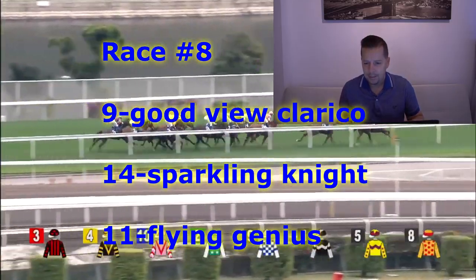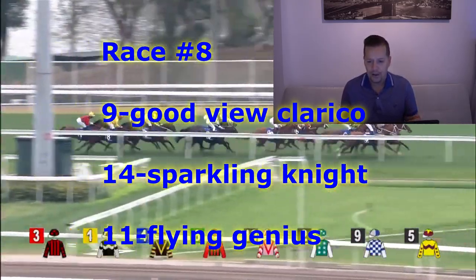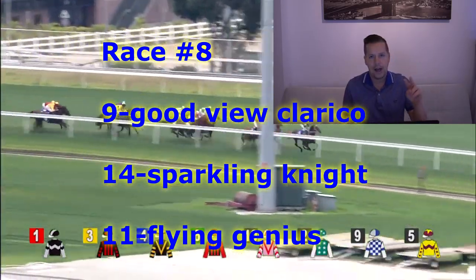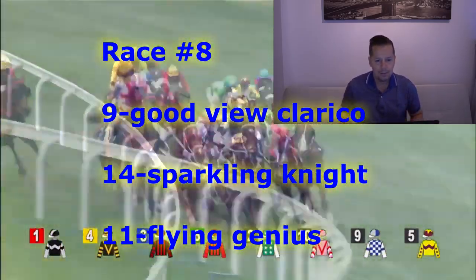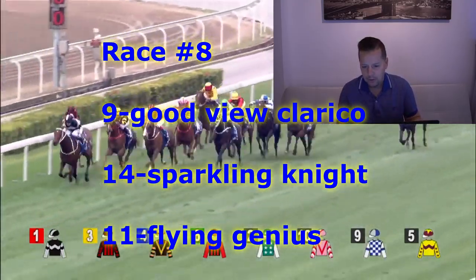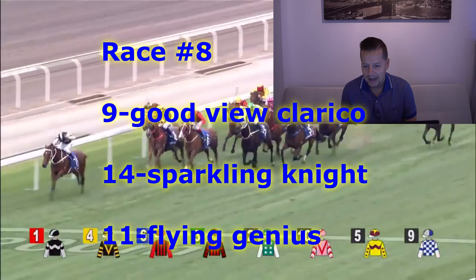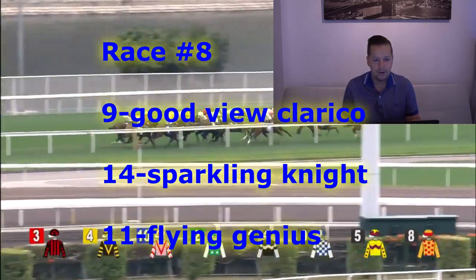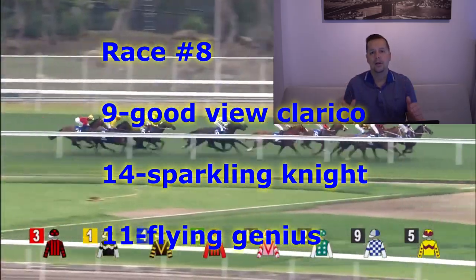Race number eight is the Bedford Handicap Class 3, Turf Course. 1,000 meters is the distance. Going to go with the number nine horse, Good View Clerico — Zach Perton for Dennis Yip. Zach has a great record on this horse — he's ridden him two times for two wins, so you have to like that, he's perfect as of now. This horse's seasonal debut at the 1,000 meters was ridden by Matthew Poon, closed off to finish third by half a length. Now Zach Perton steps aboard, knows this horse quite well. For second, going to go with the number 14 horse, Sparkling Knight — Dylan Moe aboard for Ricky Yu. This horse at the end of last season showed a big improvement at the 1,000 meters, was a long-shot winner in that race by a big margin in quick time at 23 to 1 odds.